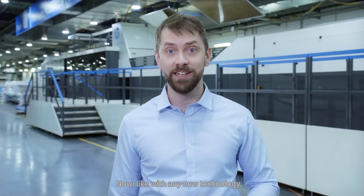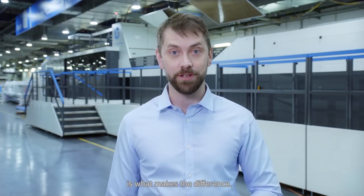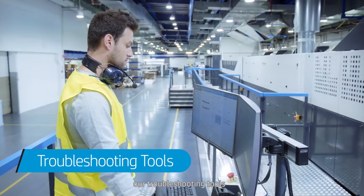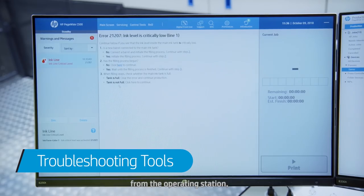Now, like with any new technology, sometimes issues occur. Knowing how to efficiently deal with those issues is what makes the difference. Our troubleshooting tools help you address the issues immediately from the operating station on your own.